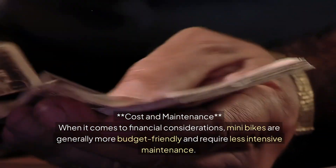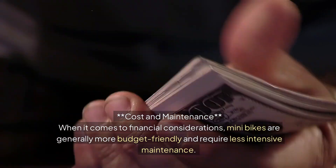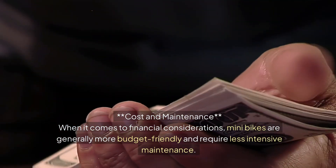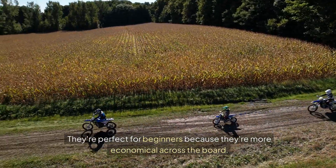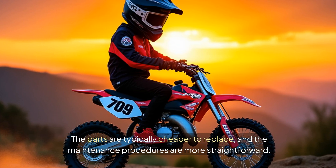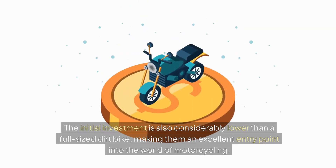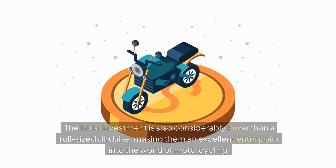When it comes to financial considerations, minibikes are generally more budget-friendly and require less intensive maintenance. They're perfect for beginners because they're more economical across the board. The parts are typically cheaper to replace and the maintenance procedures are more straightforward. The initial investment is also considerably lower than a full-size dirt bike, making them an excellent entry point into the world of motorcycling.